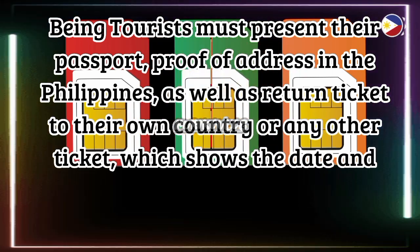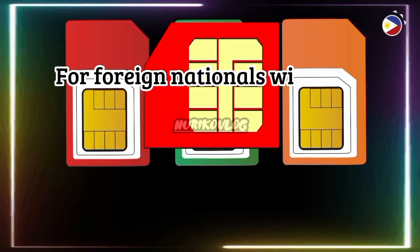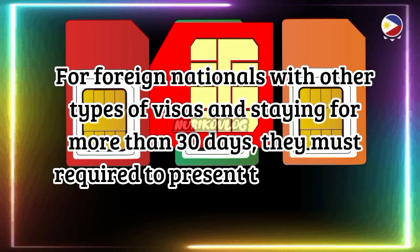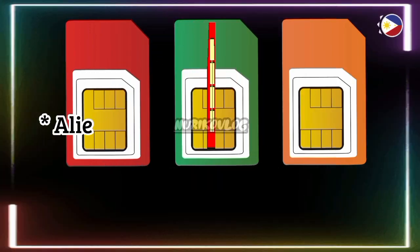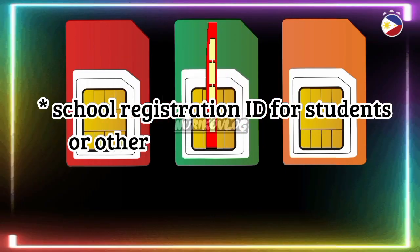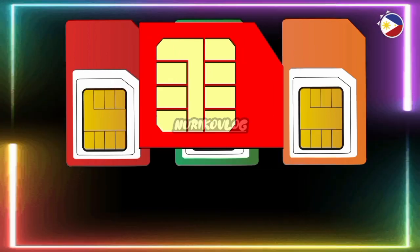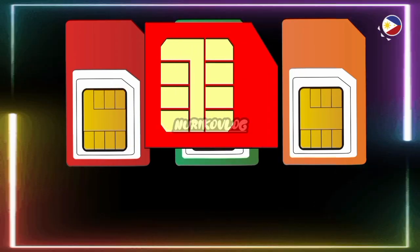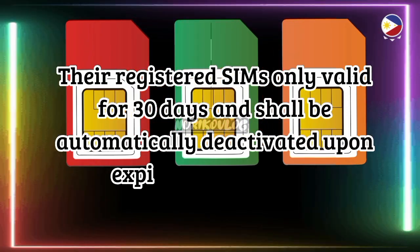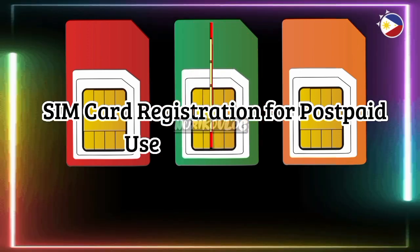For foreign nationals with other types of visas staying for more than 30 days, they are required to present the following: Passport, Alien Certificate of Registration ID, School Registration ID for students or other pertinent documents, Alien Employment Permit issued by the Department of Labor and Employment, and proof of address in the Philippines. Their registered SIMs are only valid for 30 days and shall be automatically deactivated upon expiration.